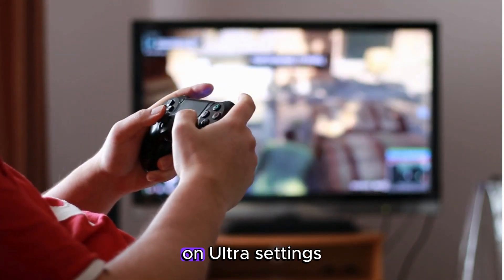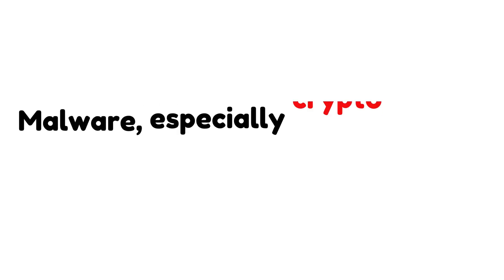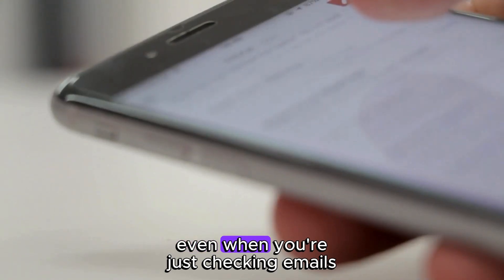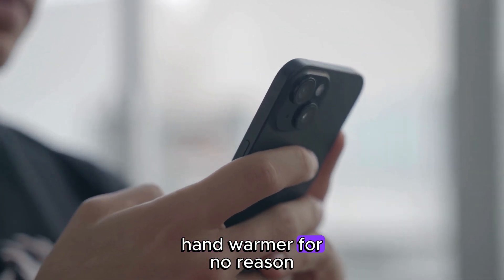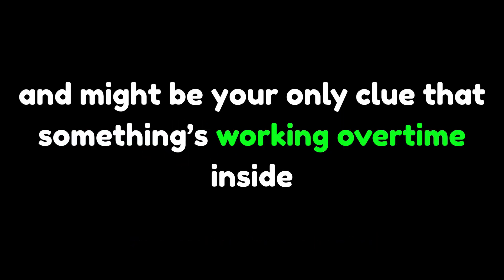Unless you're playing Call of Duty on Ultra settings, your device shouldn't be overheating. Malware, especially crypto miners, can push your hardware hard even when you're just checking emails. If your phone feels like a hand warmer for no reason, that's not just annoying — it could be dangerous. Overheating shortens device lifespan and might be your only clue that something's working overtime inside.